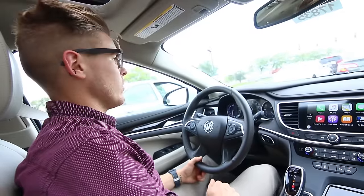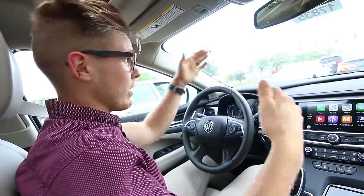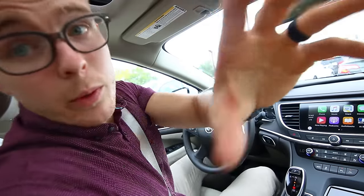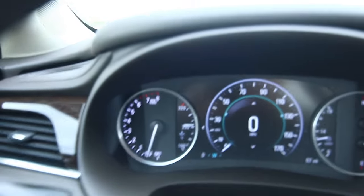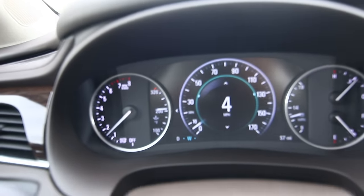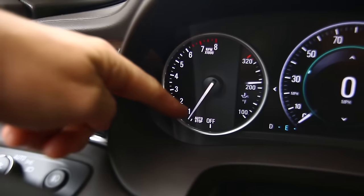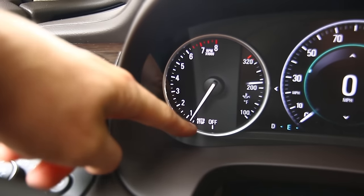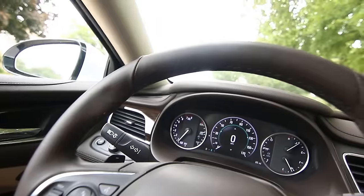Up here we have a little auto-stop indicator at the very bottom of the tachometer. Right there — the engine just shut off while I'm sitting at a stoplight. As soon as you take your foot off the brake, the engine starts back up. If it wasn't for this little auto-stop indicator on the tachometer, you really would barely notice it.